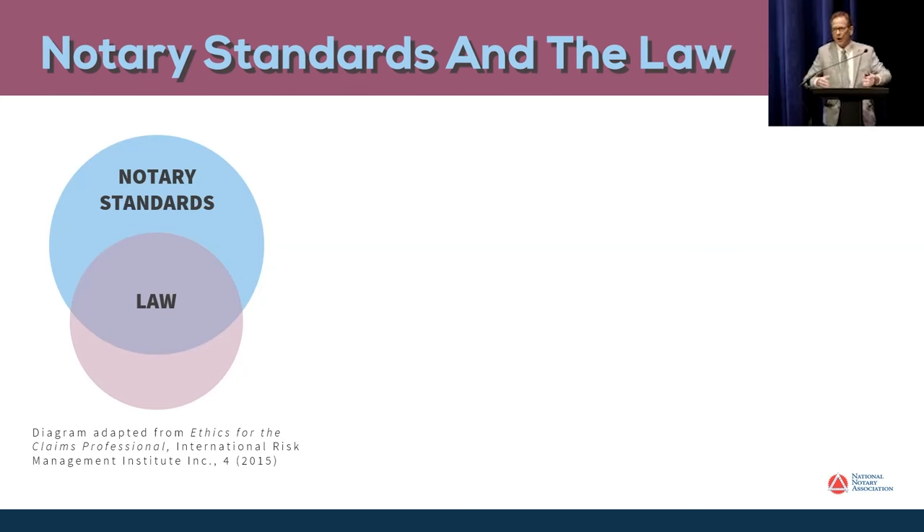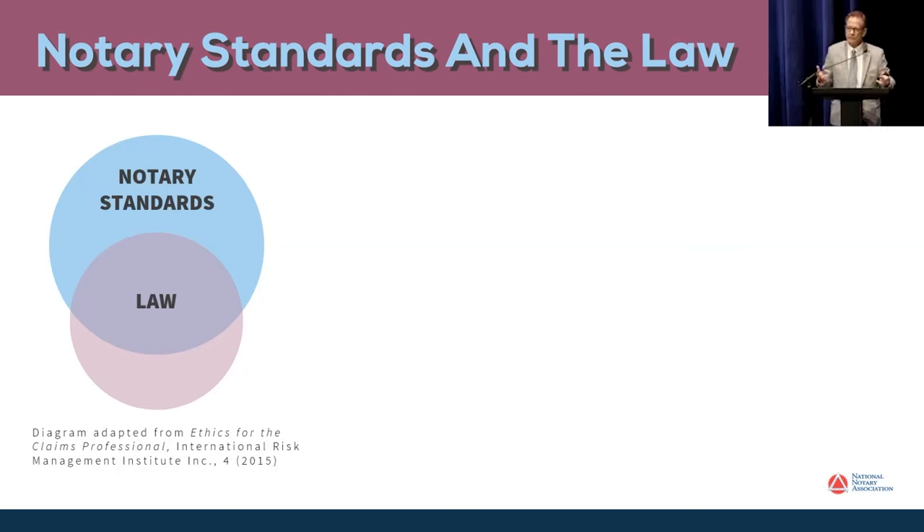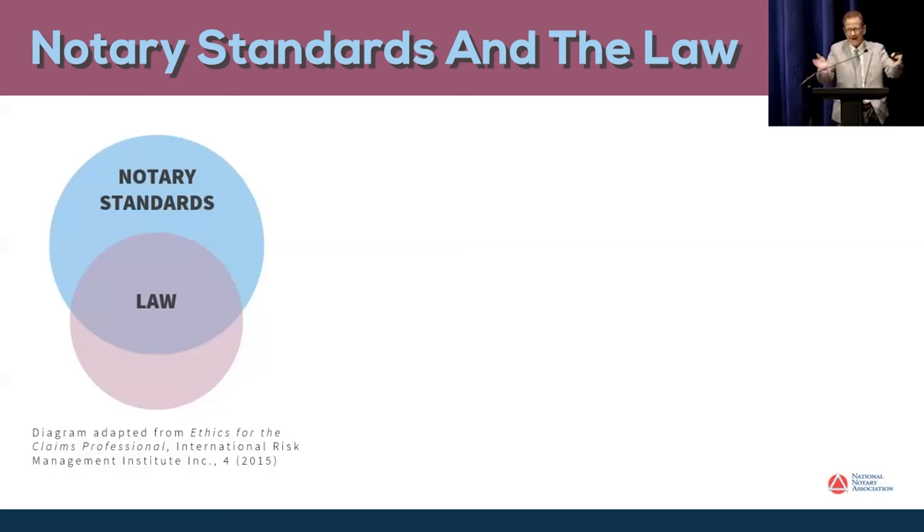What you see are two circles. The blue circle stands for the entirety, the totality, of all the notary standards of practice that are out there. The mauve colored circle stands for the law. When you look at this diagram and the way the two circles interact with each other, there are four points that clarify a standard versus keeping the law.